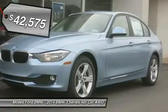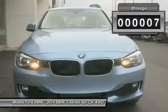320iX Drive trim with liquid blue metallic exterior and venetian beige interior.